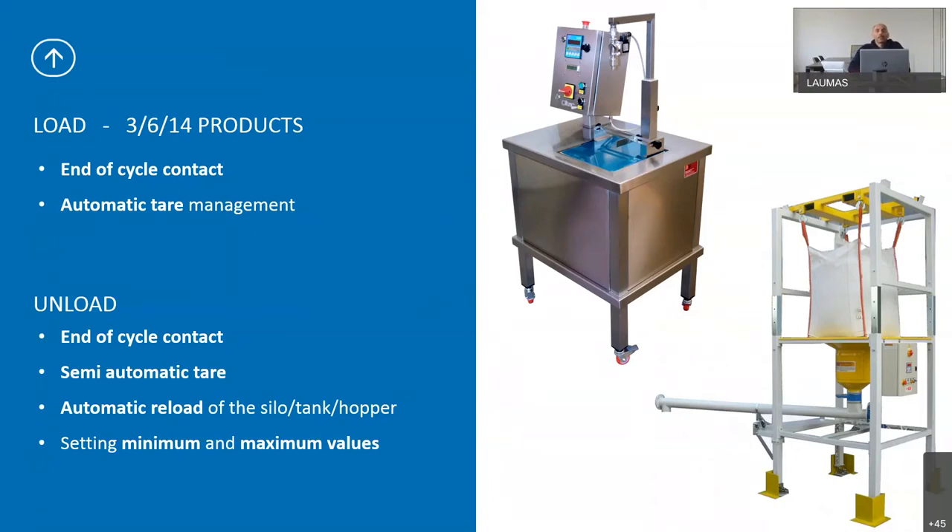We have automatic tare management, so at the start of batching the indicator will show zero and the weight will increase until the end of batching. Then we have unload software, which is for mono-product — similar technical features but slightly different. We have end-of-cycle, semi-automatic tare, and in this case we can automatically reload the tank, silo or hopper between minimum and maximum values.